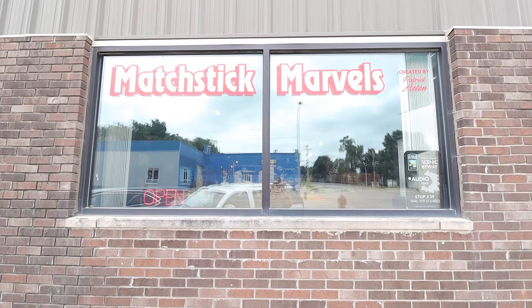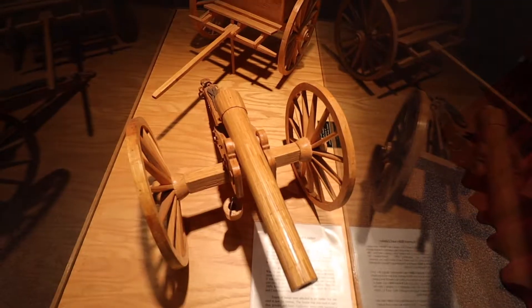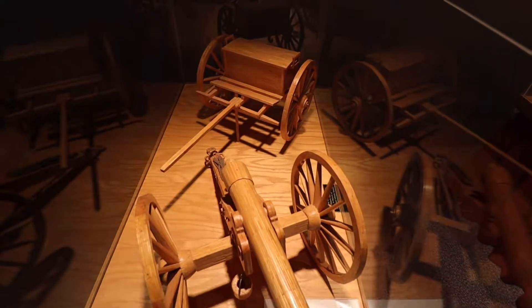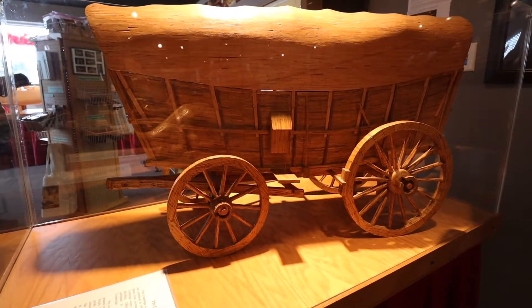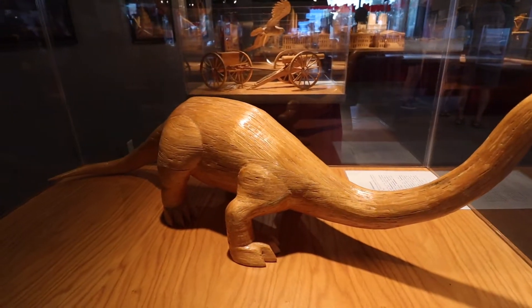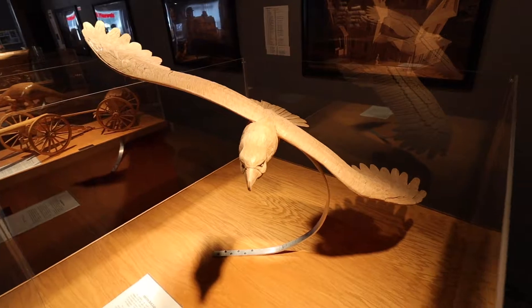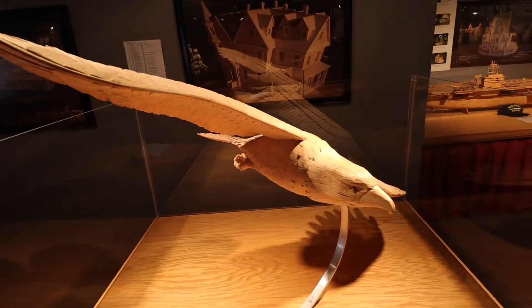Matchstick Marvels is home to a collection of matchstick models made by master craftsman Pat Atkin. He started making the matchstick models in 1977. He used to buy matchsticks off the shelf at the grocery store and cut the tips off; now he buys them without the tips in bulk.